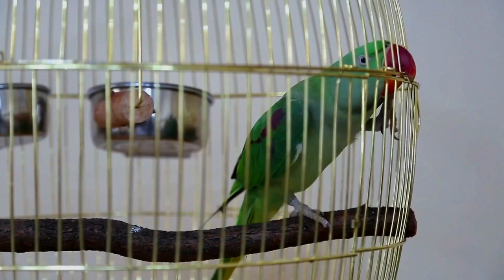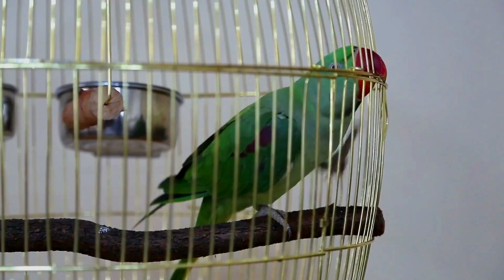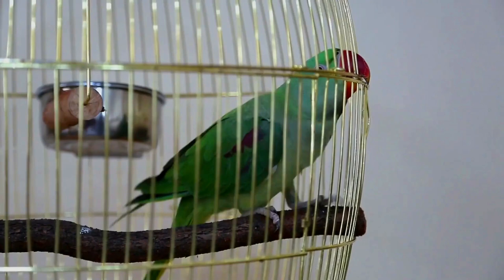The female is typically smaller than the male, but otherwise the sexes are similar. The great-billed parrot is found in forest, woodland, and mangrove in the southeast Asian islands of Maluku, Raja Ampat, Talod, Sangir, Sarangani, the Lesser Sundas, and nearby small islands.